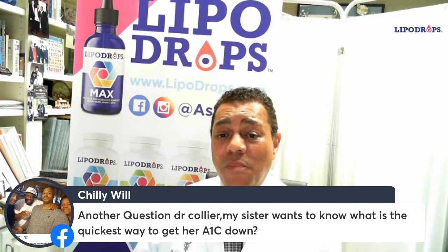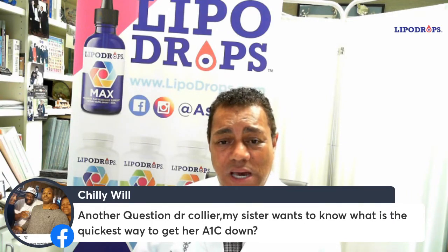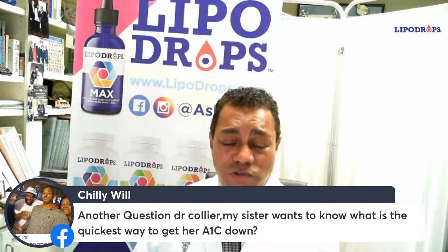Some patients I have on both of those classes of drugs as well as metformin, and it is amazingly effective at how well that controls their sugar.